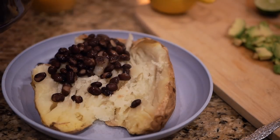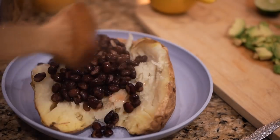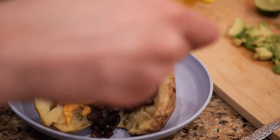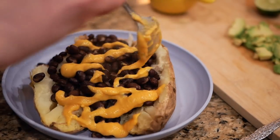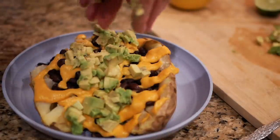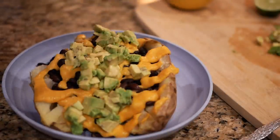Beans. I also feel like I should have some veggies on this, but that's okay. Can we drizzle the cheese? Some avocado, some beautiful avocado. Looks really good.